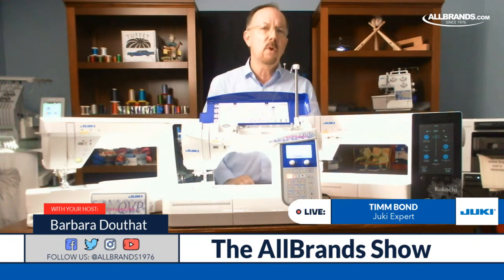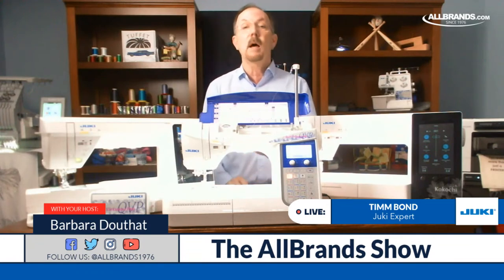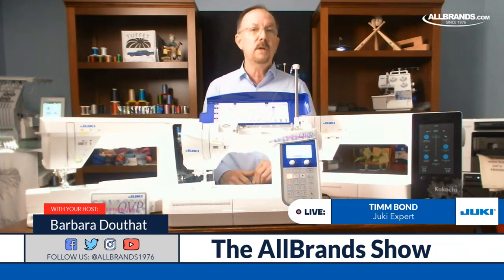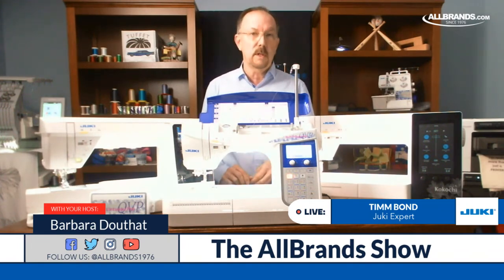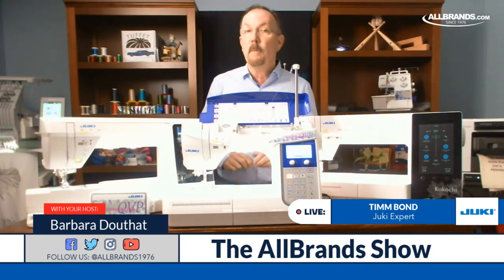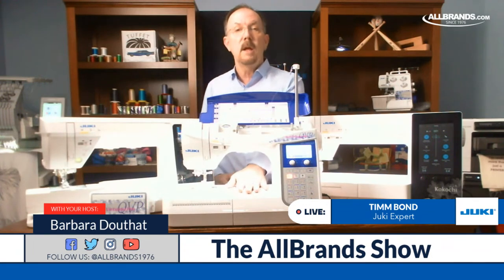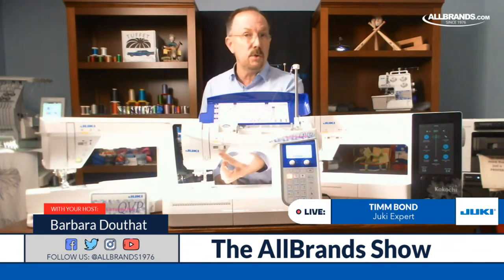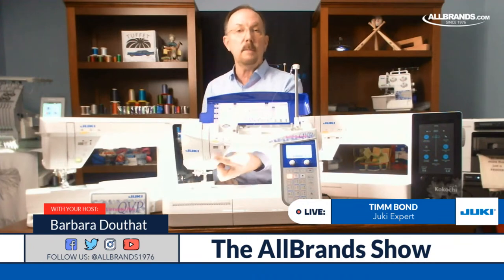When you're shopping for a machine, there are some things you, as the user, want to make sure you are aware of in the models you're looking at. You want to know about the features that interest you, because you're the one who's going to be using the machine. For example, on this DX2000, this has a button that you can raise and lower the presser foot on, so I don't have to reach behind to do it — I can use the button on the front of the machine.